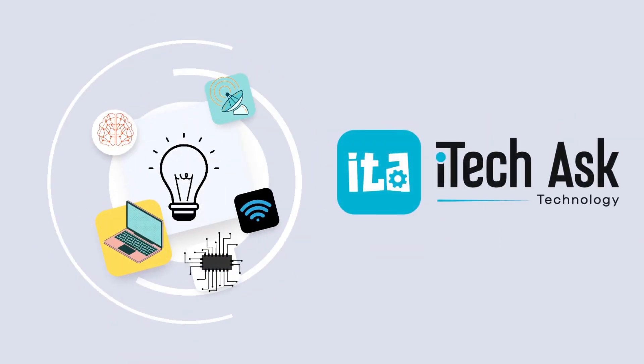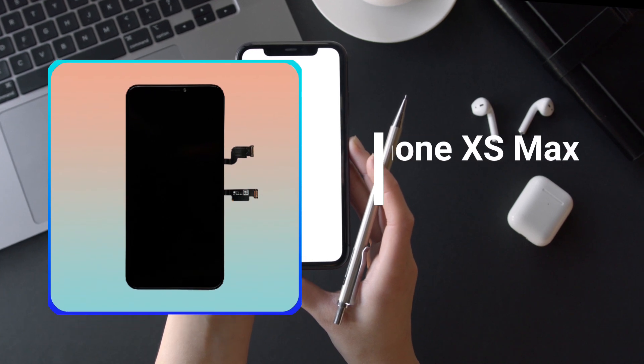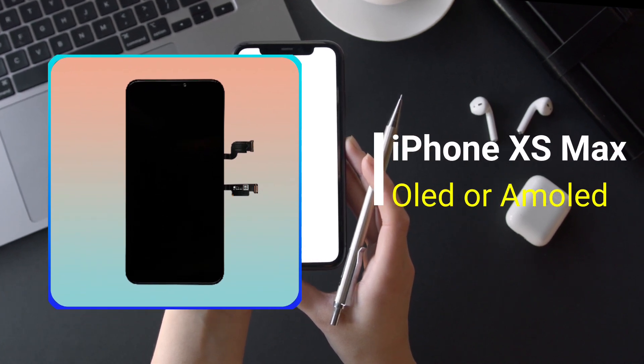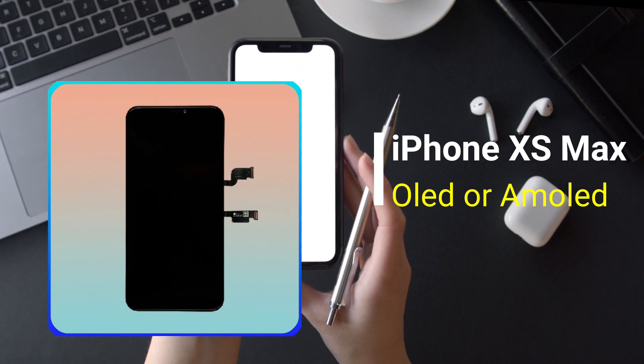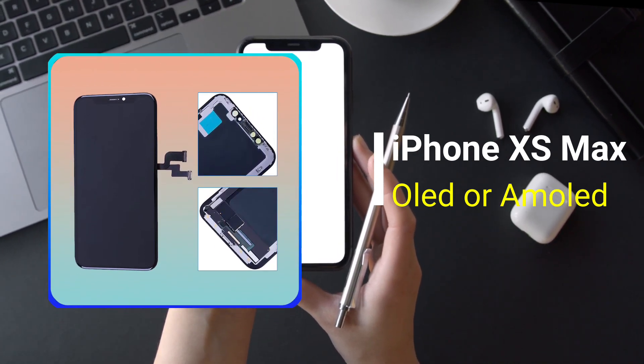Welcome to iTech Ask Videos. Are you curious about whether the iPhone XS Max has OLED or AMOLED? And what is the difference between AMOLED and OLED displays? Stick till the end of this video to find out the specialty of both displays.